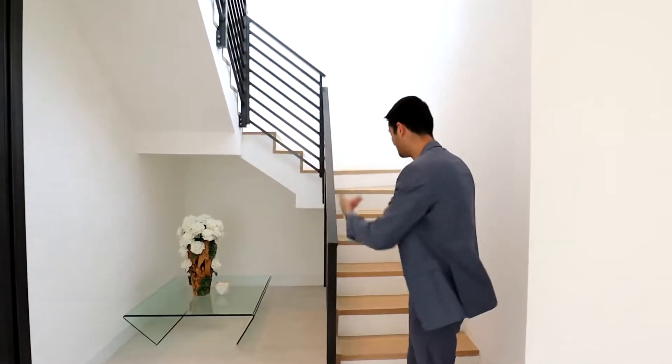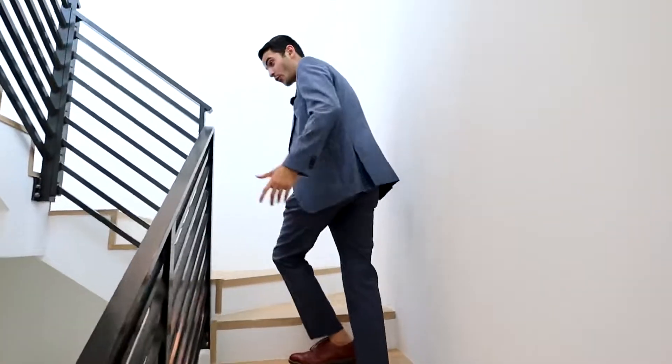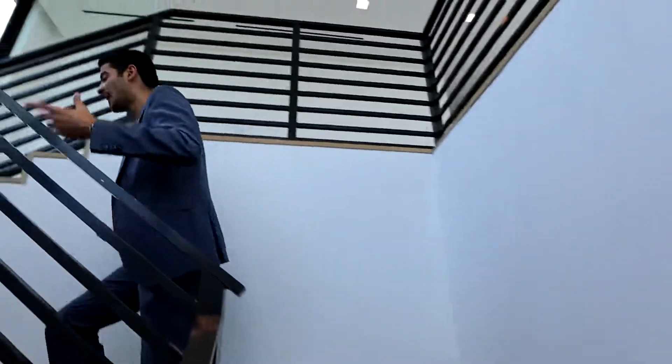Now we go upstairs. If you notice on the stairs, you have the oak wood floors — real oak wood — and it just spirals up to a bunch of natural light.